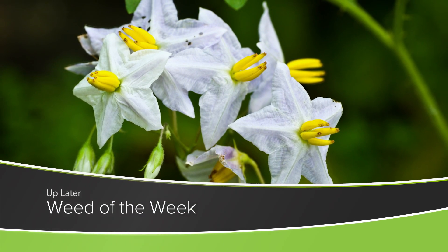Soybeans are a fun crop to raise, especially if you don't have this week's Weed of the Week. Can you identify this week's weed?